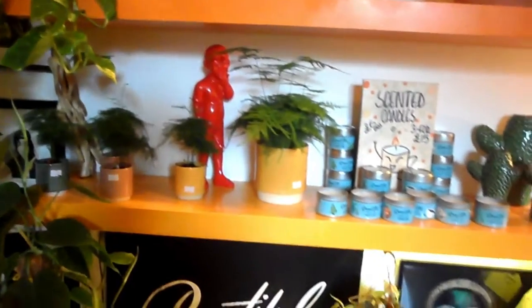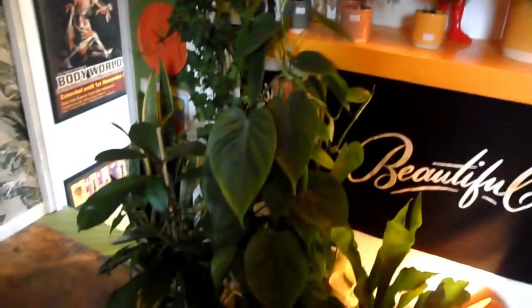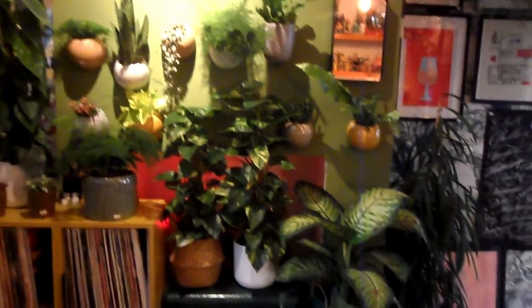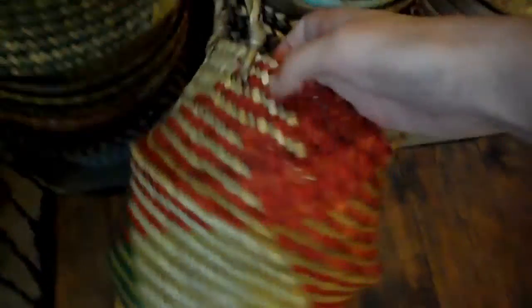There was also a big staghorn fern and a few asparagus ferns on the shelf. Moving around to the records and more plants, there were lots of gorgeous rattan baskets in four different sizes, ranging in price from £8 to £20. I have a couple of these for some of my bigger plants and they're a really nice quality of basket.